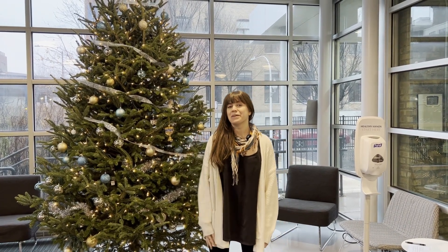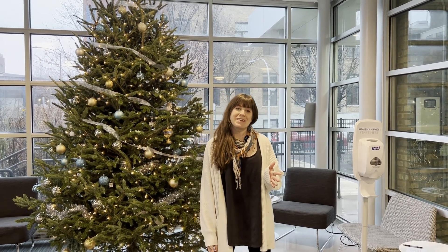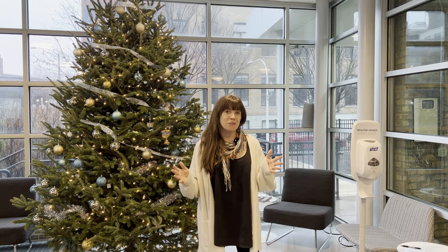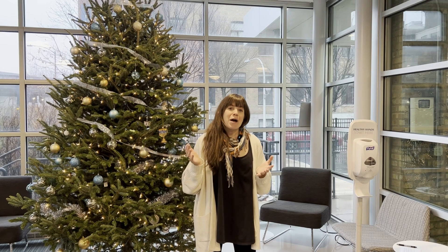Hi everyone, welcome back to mHUB Inside. It's been a while since you've seen me on the channel — Quinn's been super busy with shop upgrades this year. This is going to be our last video of 2022, so I wanted to take the opportunity for those of you who have joined us for the first time to explain who mHUB actually is. We have access to tons of equipment and a whole prototyping lab, but for what? What do we do? mHUB is an innovation center.